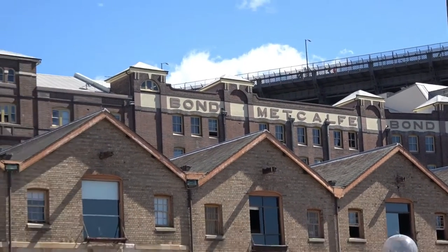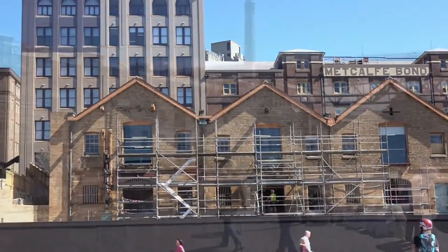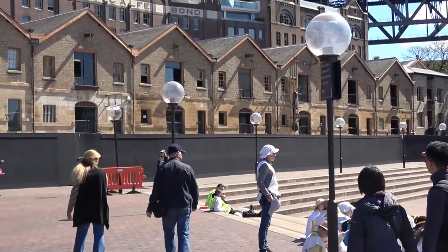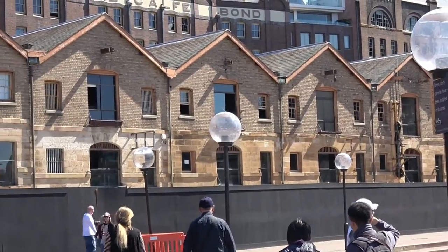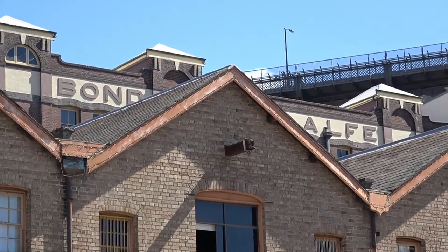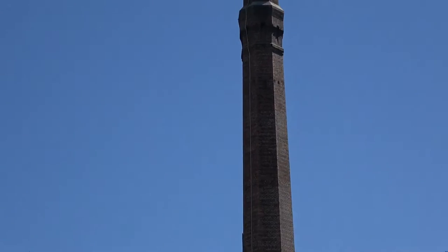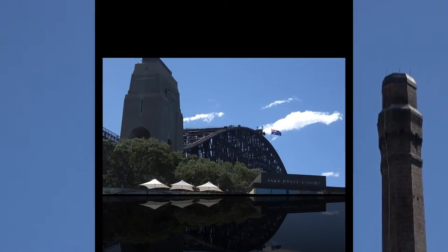Now here's something I didn't know about, Geoff — the Metcalfe Bond Stores. They were known as the bond stores where goods remained in storage until importers paid the customs duty on them. They're currently renovating these buildings, trying to bring them back to the original type of building at the time. As you can see there's a lot of work going on, but hopefully we'll film again at a later stage when it'll be completed.